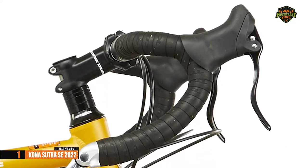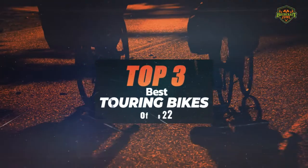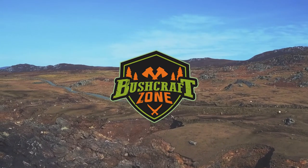Therefore, if you can afford this beast, we say go for it! So that's it for the best touring bikes of 2022. Like, comment, and subscribe to receive notifications about our latest videos.